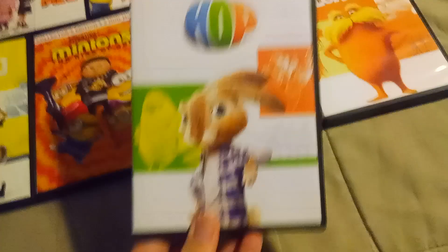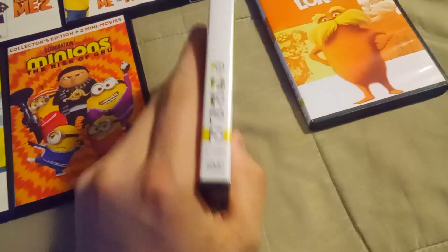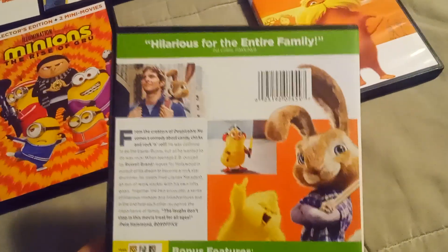Next stop, Hop — the second Illumination movie after Despicable Me, the one that started it all. Hilarious for the entire family.